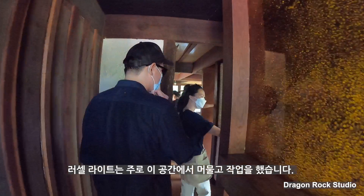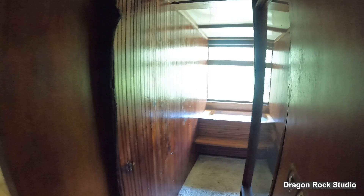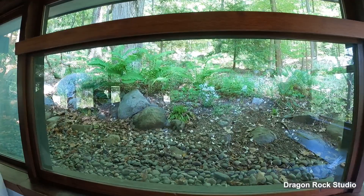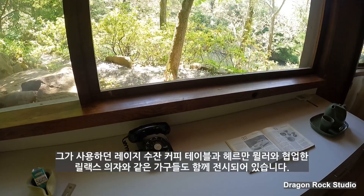Above all, he usually worked and stayed in this place. He puts the burlap up here with the fishing line, and there are things of his in here as well — things that he designed. The table is his. The furniture such as the Lazy Susan coffee table and relaxed chair he used are also exhibited in this studio.